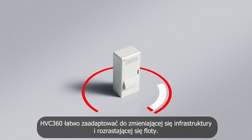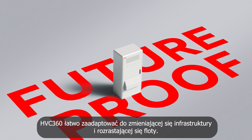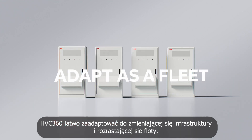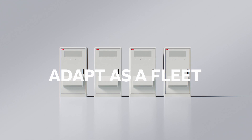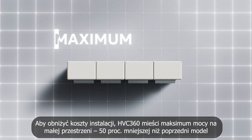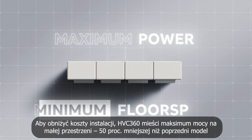What's more, the future-proof HVC 360 design makes it easy to adapt as fleet and infrastructure needs continue to evolve. To lower installation costs, the HVC 360 power cabinet packs maximum power into minimum floor space.